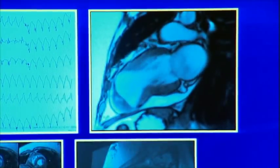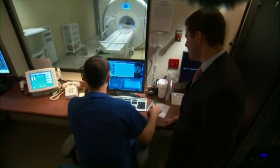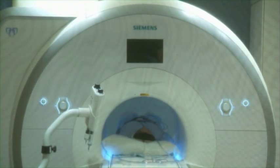Images tell Dr. Shapiro if a patient will recover, if there's permanent damage, and what treatments might be best — information from inside the heart that can help Dr. Shapiro and his colleagues better help their patients. For Medical Edge, I'm Vivian Williams.